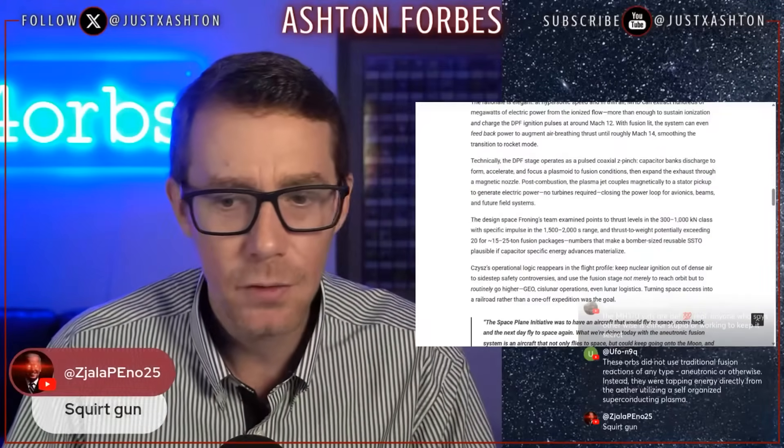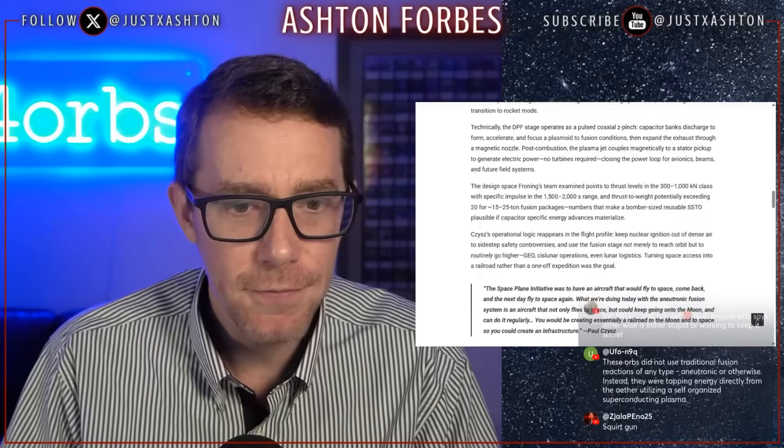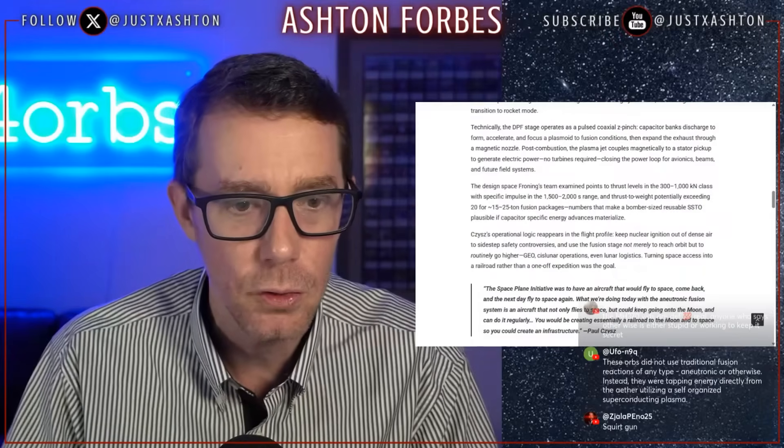It's like a squirt gun — that's a good analogy. The design Froning's team examined points to thrust levels in the 300 to 1,000 kilonewton class.